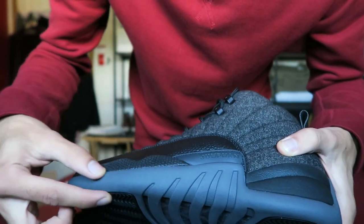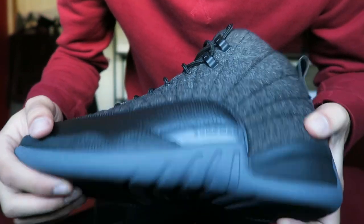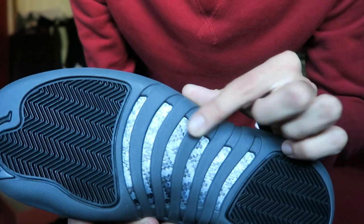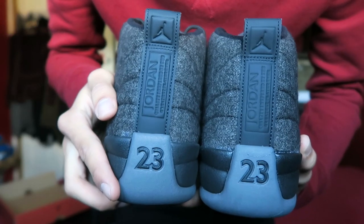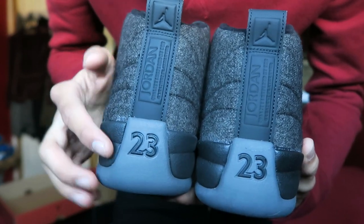Moving to the outsole and midsole of the sneaker, you have this sort of dark gray charcoal color going on, and you have what looks like a carbon fiber texture in between the ridges here.